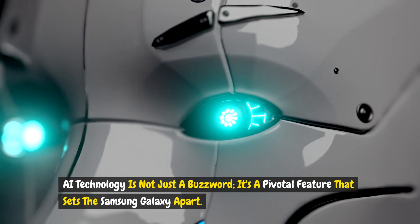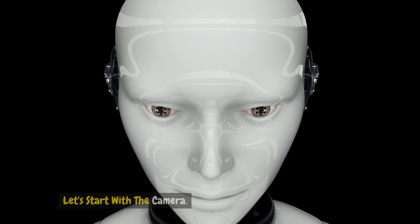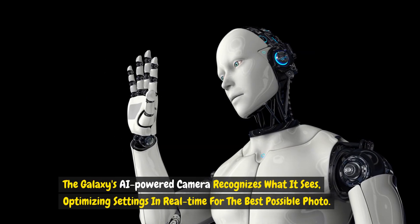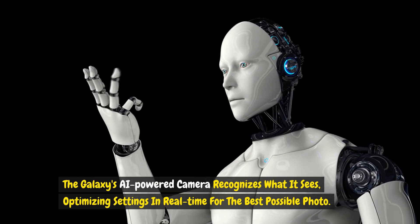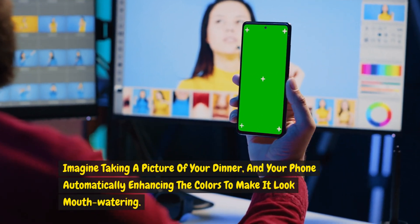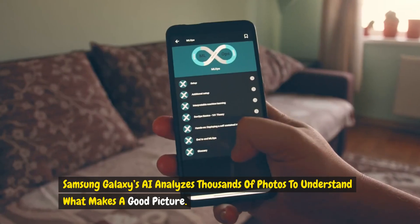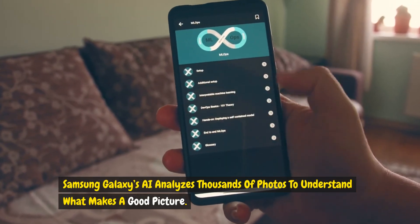AI technology is not just a buzzword — it's a pivotal feature that sets the Samsung Galaxy apart. Let's start with the camera. The Galaxy's AI-powered camera recognizes what it sees, optimizing settings in real-time for the best possible photo. Imagine taking a picture of your dinner and your phone automatically enhancing the colors to make it look mouth-watering. That's AI at work. Samsung Galaxy's AI analyzes thousands of photos to understand what makes a good picture.